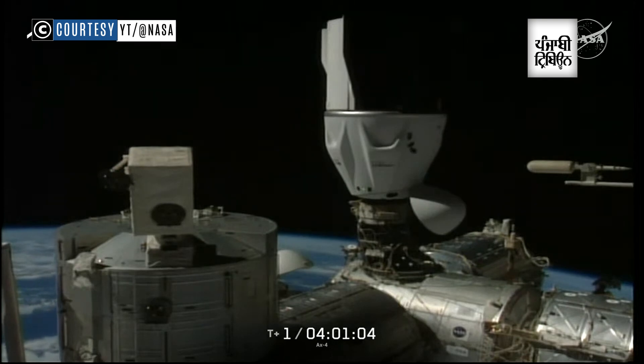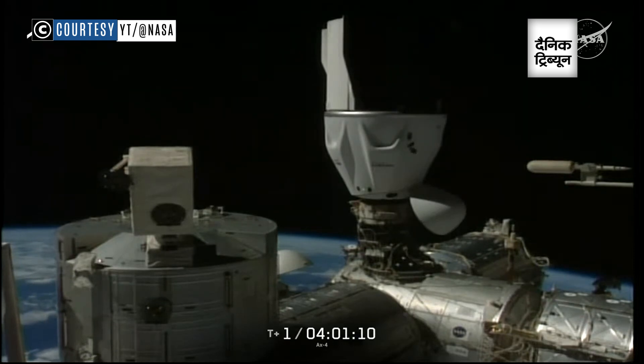And there you heard it — the soft capture ring is retracting. We'll do so until sensors are indicating it's time for those hooks to drive in place and give us a hard capture, firmly securing Dragon to station.